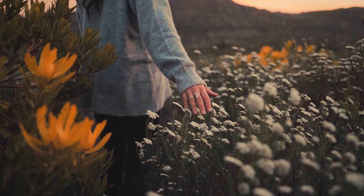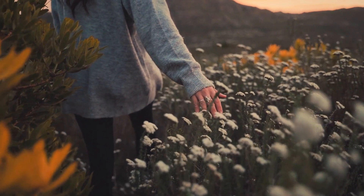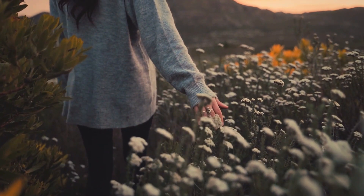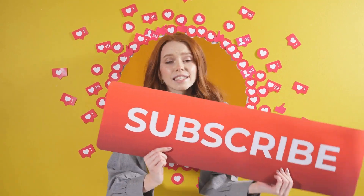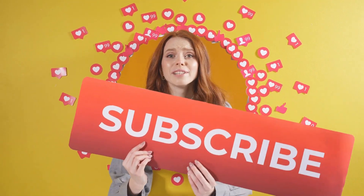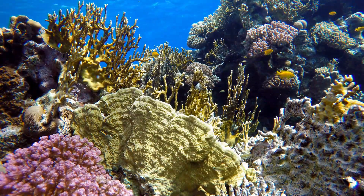Hey guys, welcome to my channel, Healthy Positive Vibes. In today's video, we will see some natural beauty tips and tricks. Are you excited? So please watch this video till the end if you want to get the useful information. If you have not subscribed my channel, then please subscribe and press the bell icon to get the latest update as well as the useful information regarding health. So, let's begin with this video.